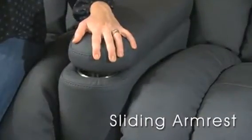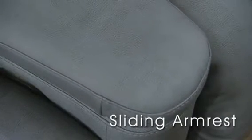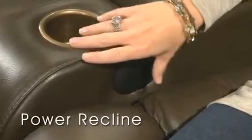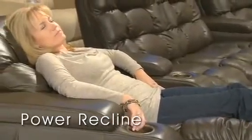Slide your armrest back and forth to personalize your comfort level. Move the armrest to its most forward position to cover the cup holder when not in use. The power recline option offers infinite positions for all viewing and comfort levels with a simple touch of a button.